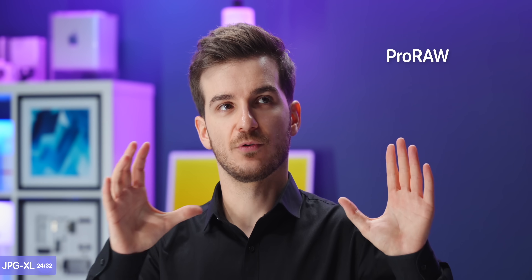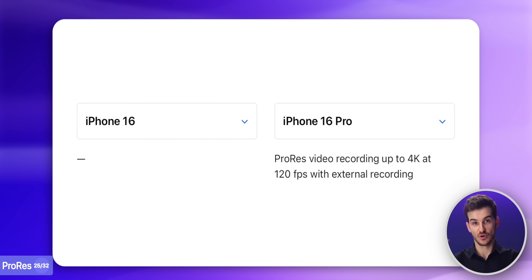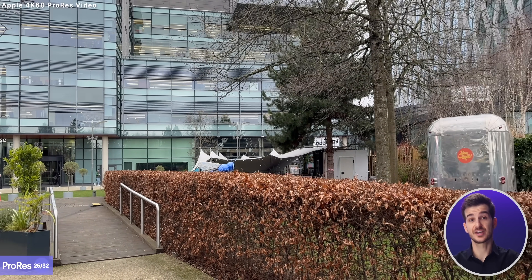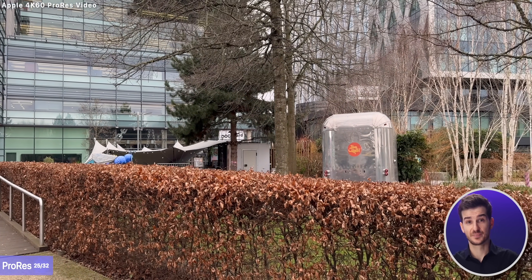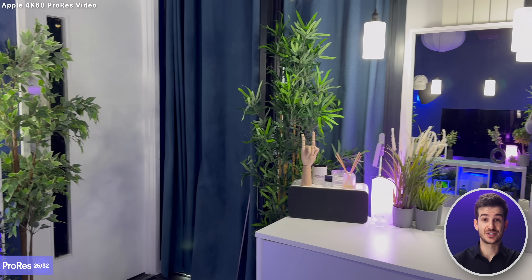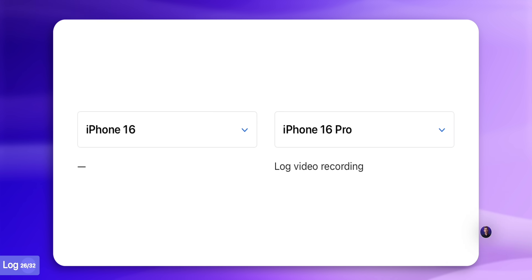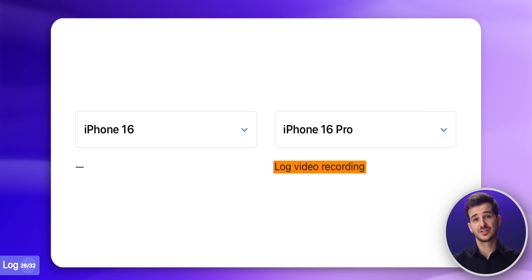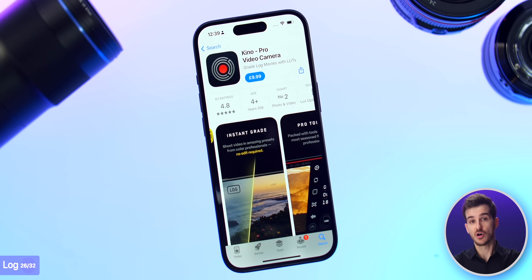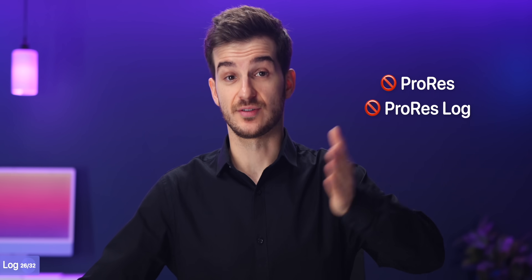Just like Pro Raw for photos, we also have the equivalent for videos — ProRes — which is also exclusive to the Pro models. ProRes retains more highlight and shadow detail in video that you can recover later. The footage is also cleaner in terms of noise, and there is very little compression. The only downside is that file sizes are pretty massive. The Pro models also let you record in Log, which is a very flat look that further helps for grading afterwards. You can still shoot Log on the standard models with a third-party app like Kino, just not ProRes or ProRes Log.